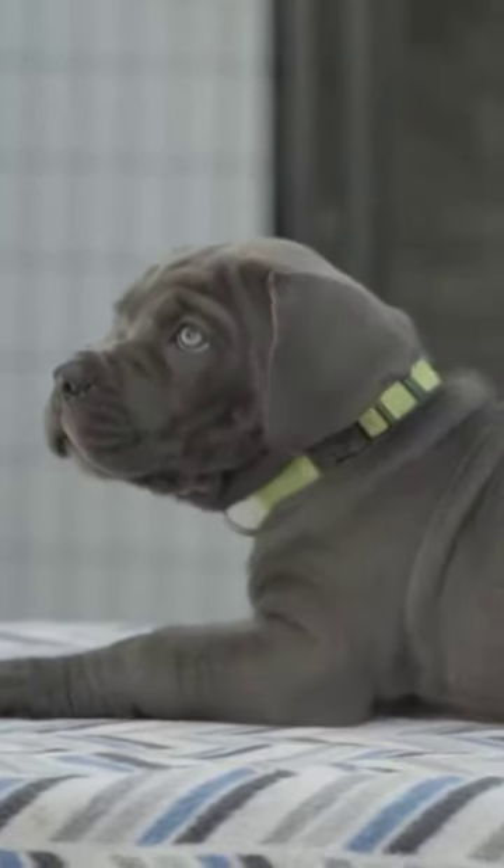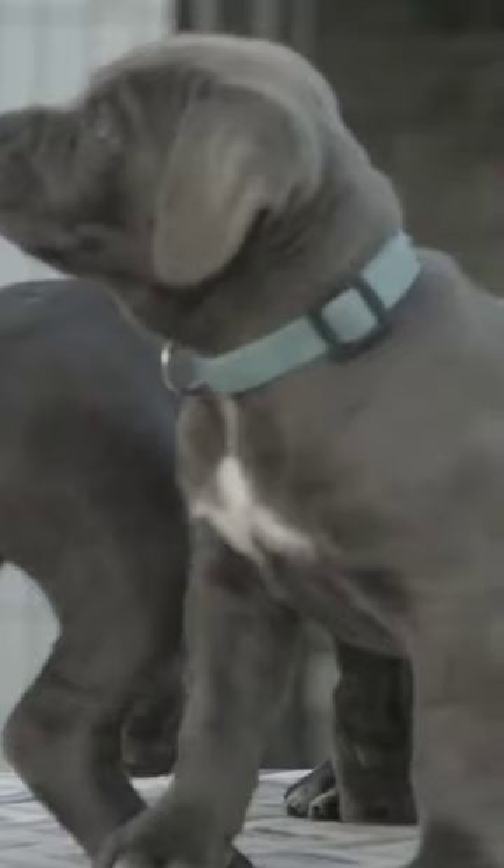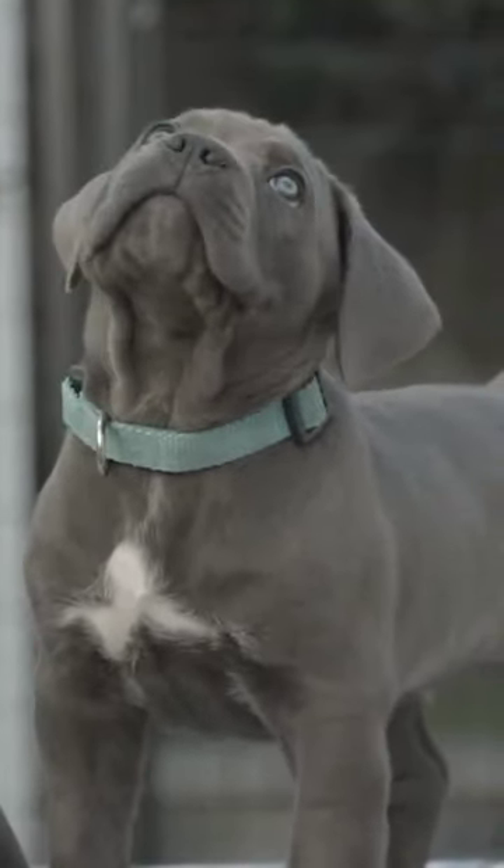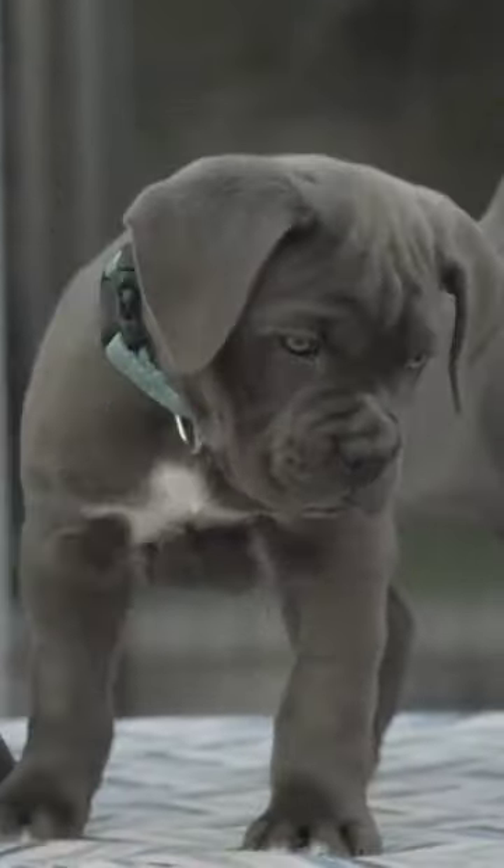Many of you know that I'm not in favor of fixing dogs before they fully mature, which takes in some cases two to three years. This was another reason why I decided to go ahead and pay the premium for my puppy.